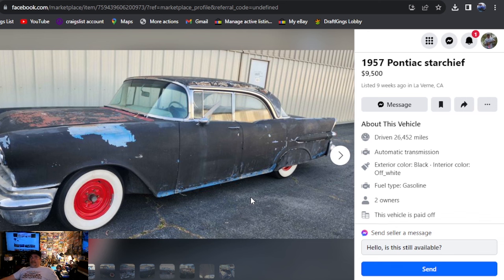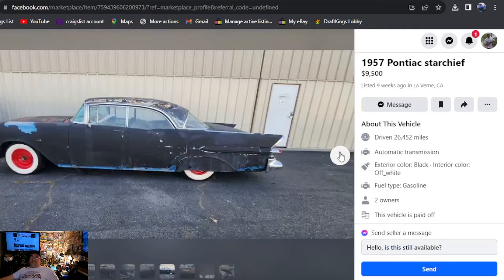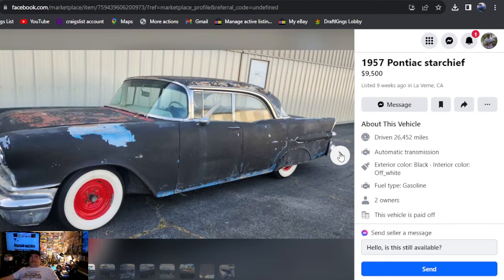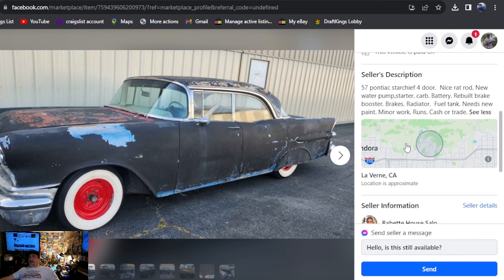1957 Pontiac Star Chief, $9,500 — it's a four-door, just missing some back door handles. Hardtop again, just like the one we just saw. I think I'd rather have the other one, but I do love these skirts, the big white walls, the red rims. It's a '57 Star Chief four-door — nice, what he's calling a rat rod. Rebuilt brake booster, needs new paint. That would have been really cool — that blue with the white top.